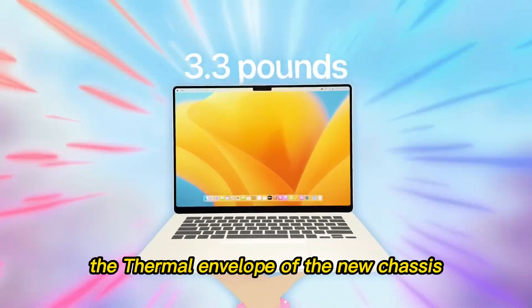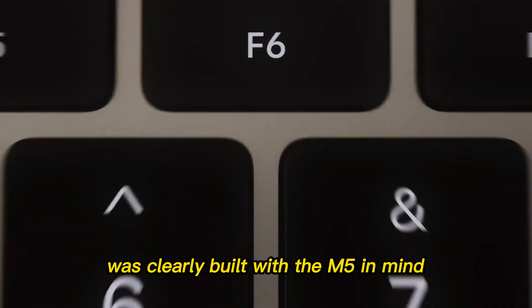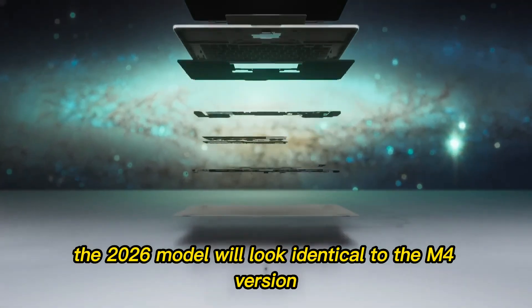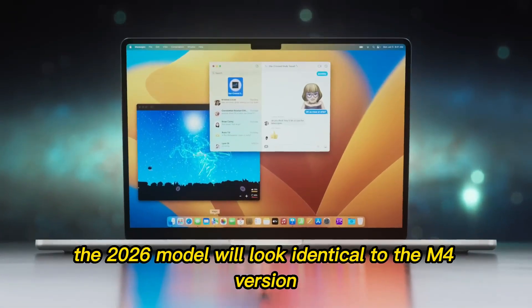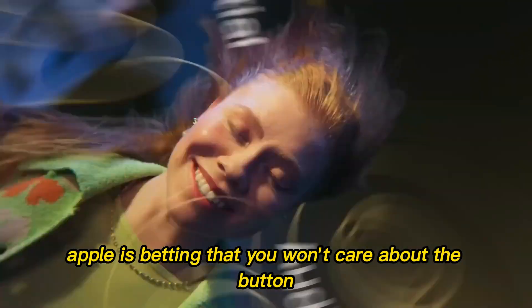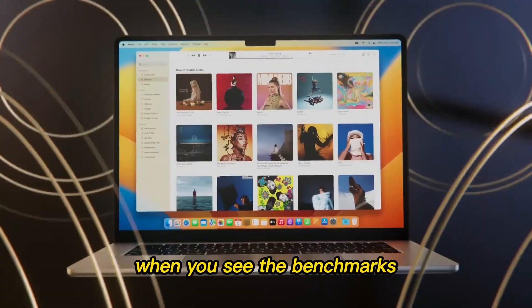The thermal envelope of the new chassis was clearly built with the M5 in mind. This means the 2026 model will look identical to the M4 version, including the power button on the bottom. It's a polarizing choice, but Apple is betting that you won't care about the button when you see the benchmarks.